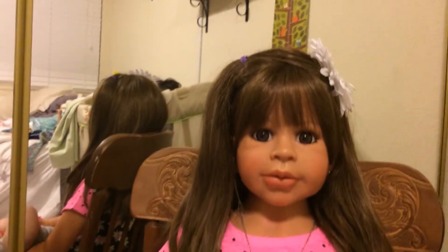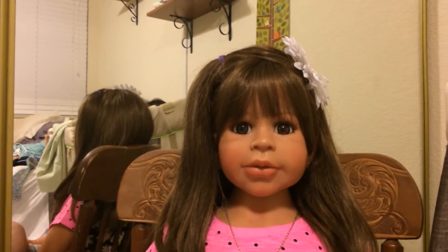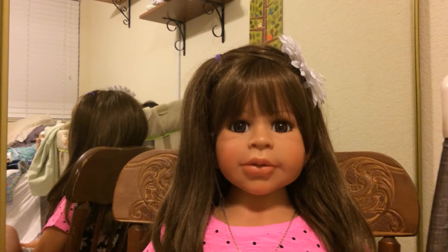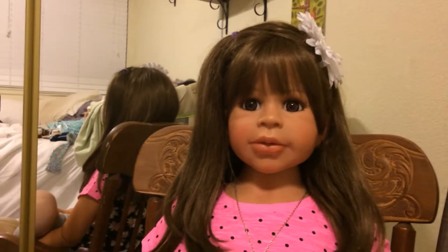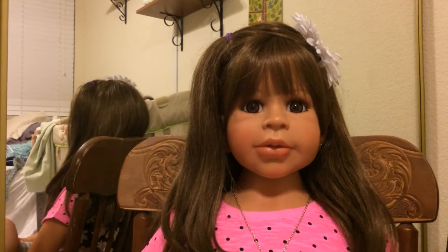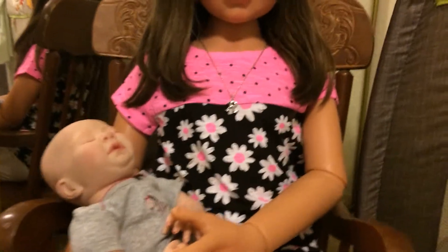This is Regina. She is not a Reborn — she is a Masterpiece doll and she stands about the size of a 5-year-old and she wears 4T to 6T depending. She comes from the Four Seasons collection, the Autumn kit, but I call her Regina. I absolutely love her and she's wearing a new shirt.